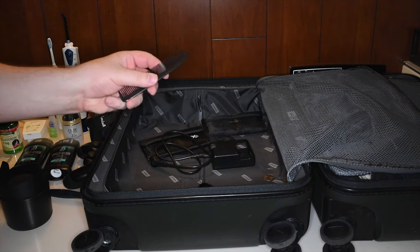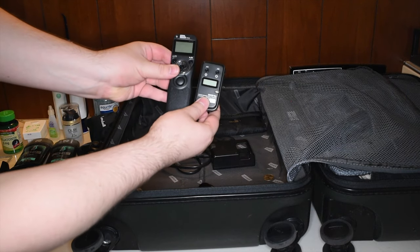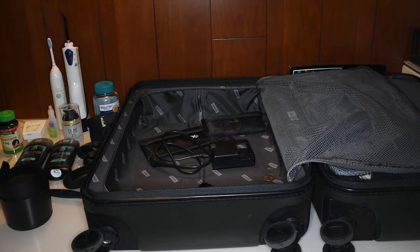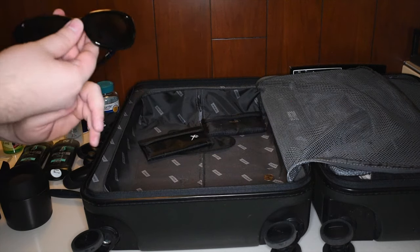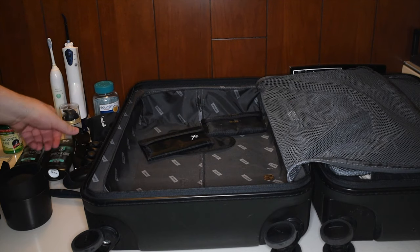These are some remote triggers for my camera — we'll see the camera soon, though I'm using it to record this right now. And a shitty little pair of shades, but it's Vegas and I'm gonna need those at some point.